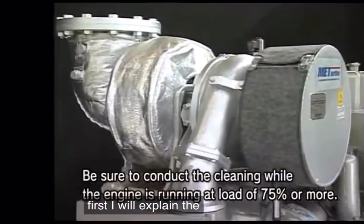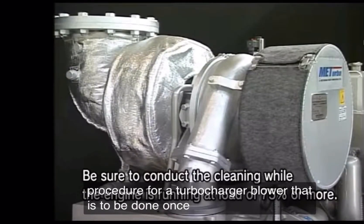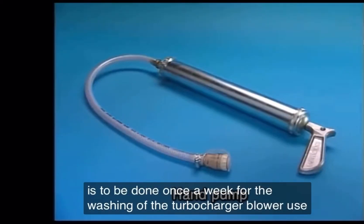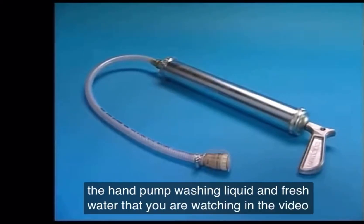First, I will explain the cleaning procedure for the turbocharger blower, which is to be done once a week. For the washing of the turbocharger blower, use the hand pump, washing liquid, and fresh water that you are watching in the video.